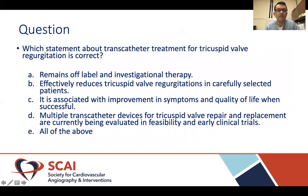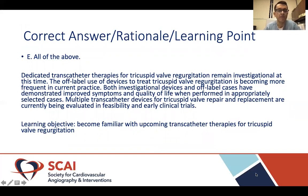To wrap up, here is a question: Which of the following statements about transcatheter treatment for tricuspid valve regurgitation is correct? A: It remains off-label and investigational at this point. B: It effectively reduces tricuspid valve regurgitation in carefully selected patients. C: It is associated with improvements in symptoms and quality of life when successful. D: Multiple transcatheter devices for tricuspid valve repair and replacement are currently being evaluated in feasibility and early clinical trials. E: All of the above. The correct answer is E — all of the above are correct.